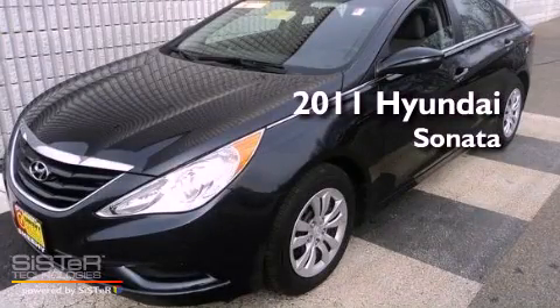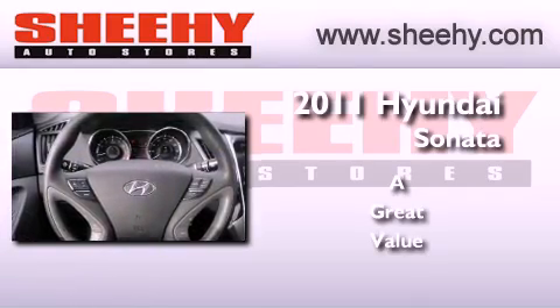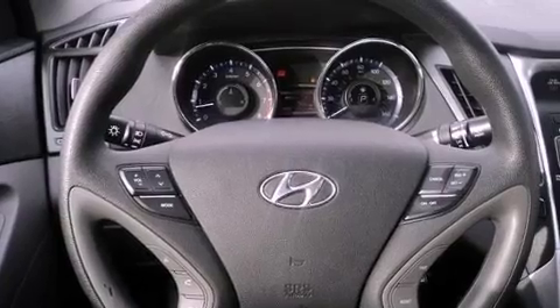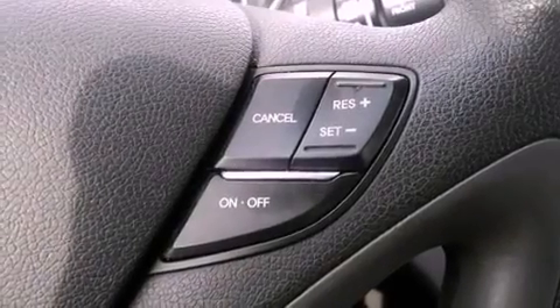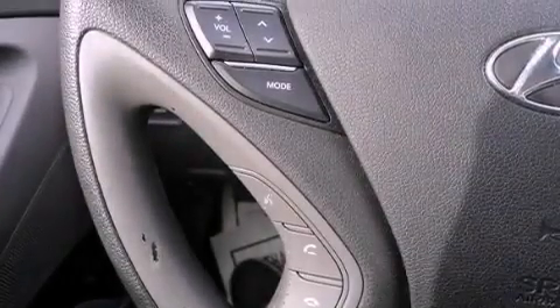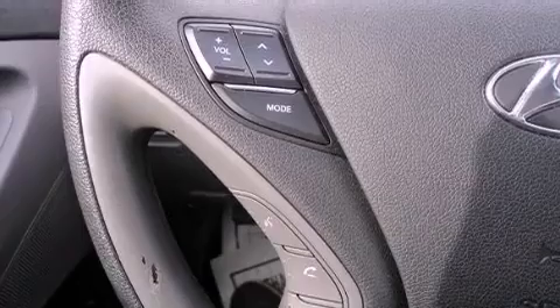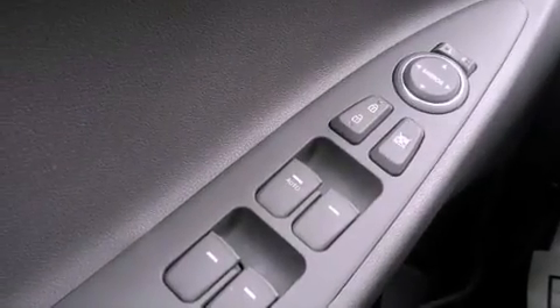This is a 2011 Hyundai Sonata. It has new tires and brakes. Its top features include a multi-link rear suspension, traction control and stability control systems, commercial-free satellite radio, and a tire pressure monitoring system.